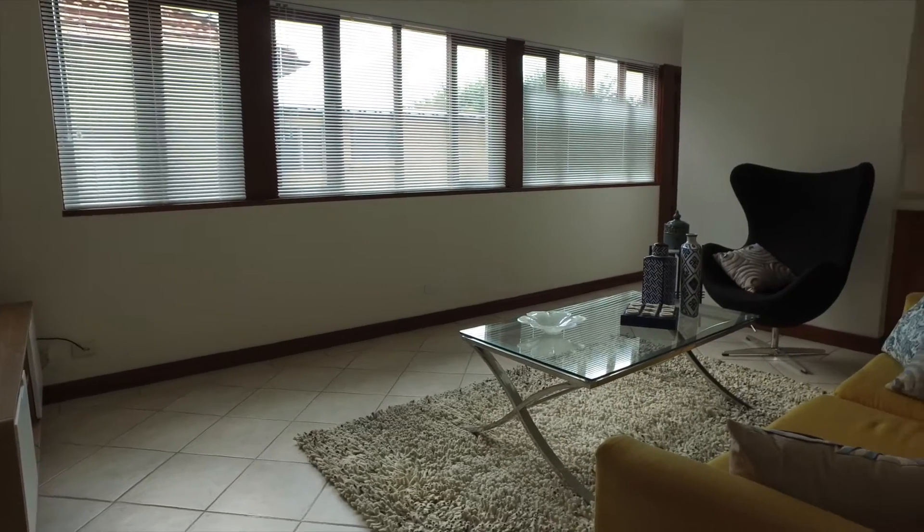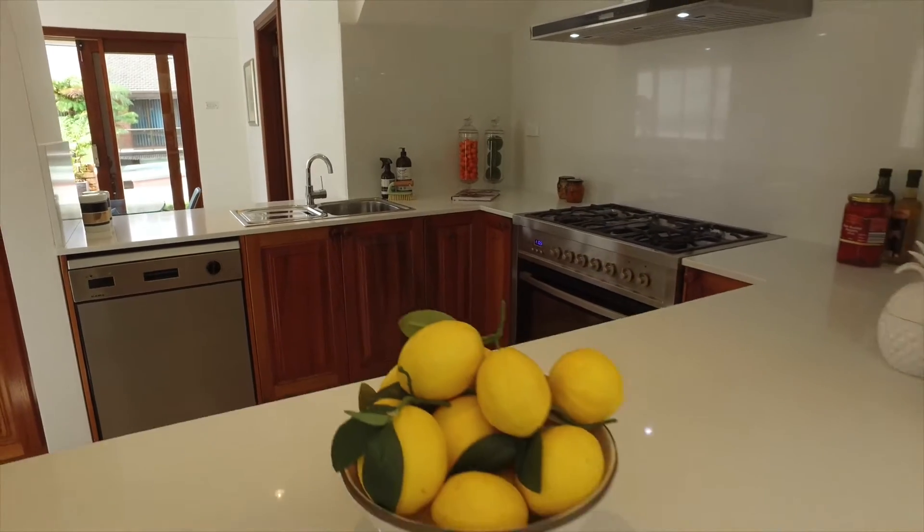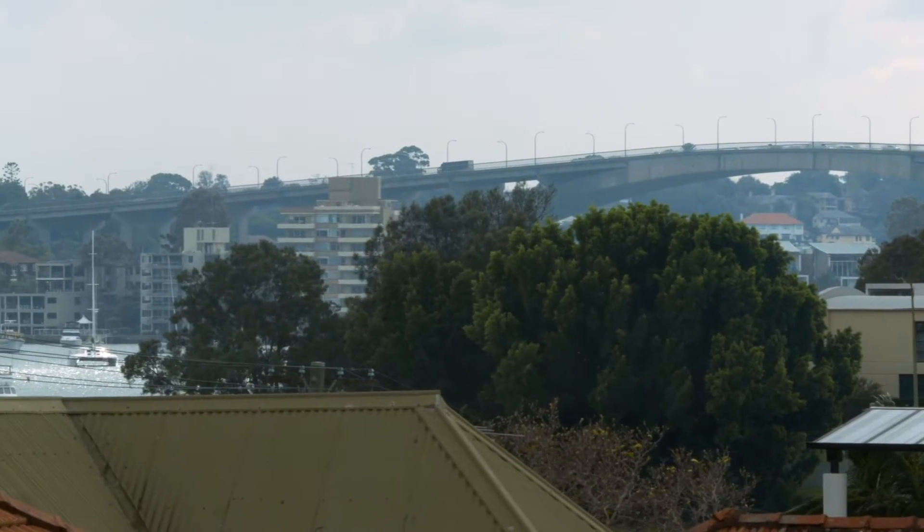The entertainer's kitchen has high-end appliances. The lower story also contains a fourth bedroom or study, an extra bathroom off the laundry, and a double garage with internal access.